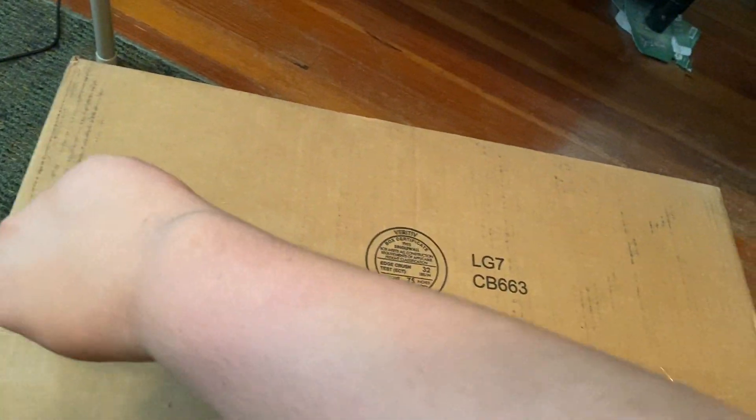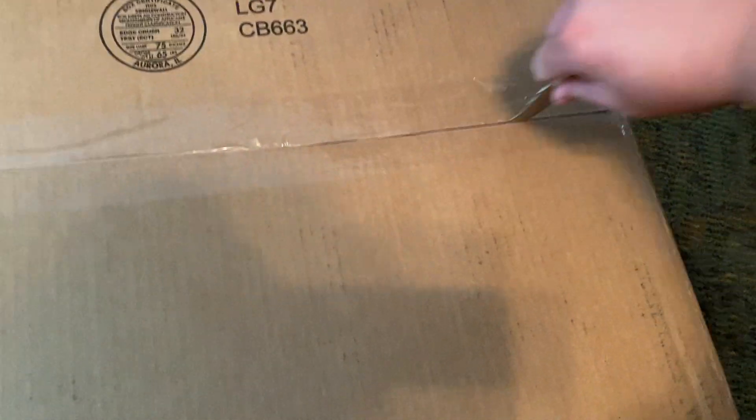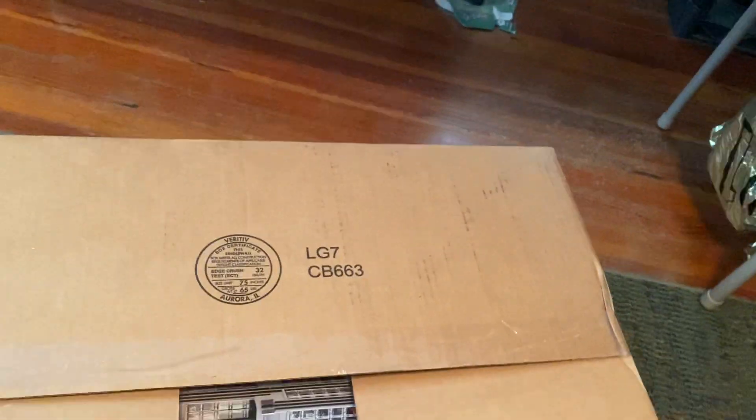Yeah, we're gonna open this up. This is a set I am extremely excited for and as for my plans for this set, I'm definitely gonna build it — already made room for it. I might live stream some of the bags. I'm definitely gonna start it today but I gotta go to work later.